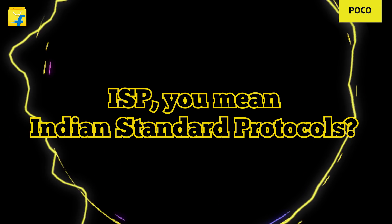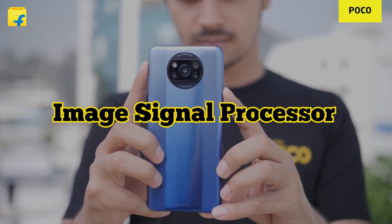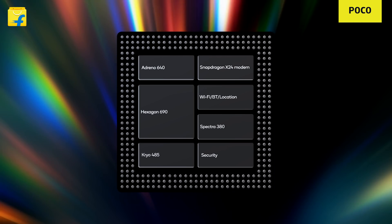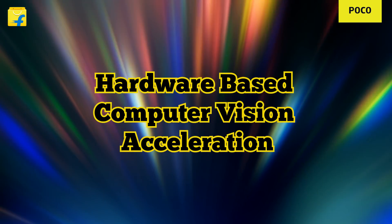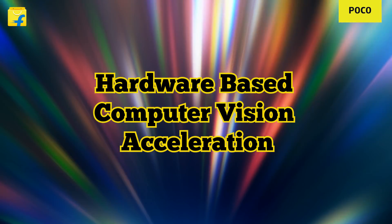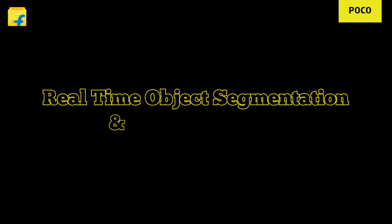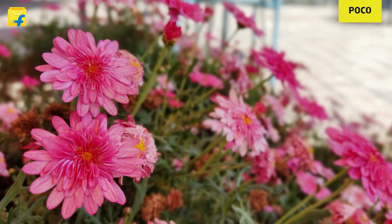ISP? You mean Indian standard protocols? ISP as in Image Signal Processor. The POCO X3 Pro comes with a Spectra 380 ISP, which builds hardware-based computer vision acceleration right into the ISP, creating a special CV ISP. And that can perform real-time object segmentation, object removal, as well as adding exponentially to the stellar and finely tuned lens that's built on this phone.